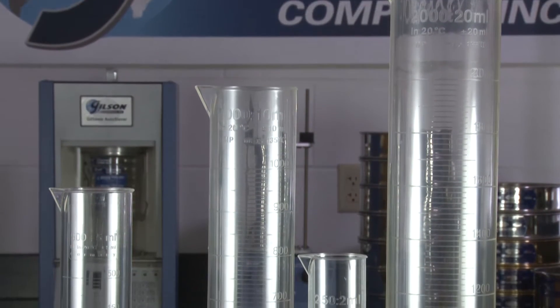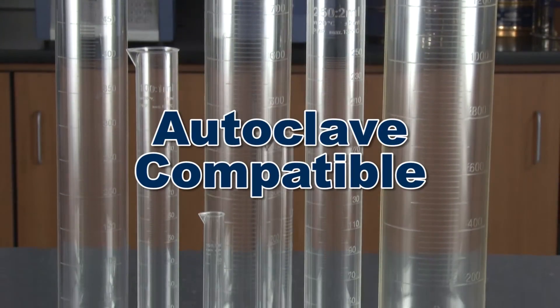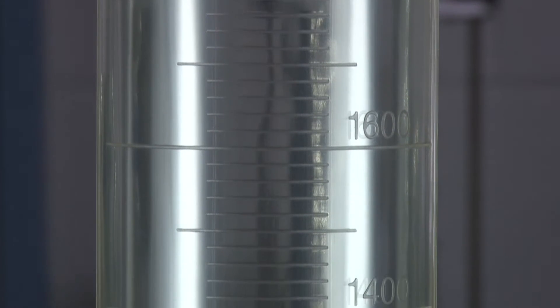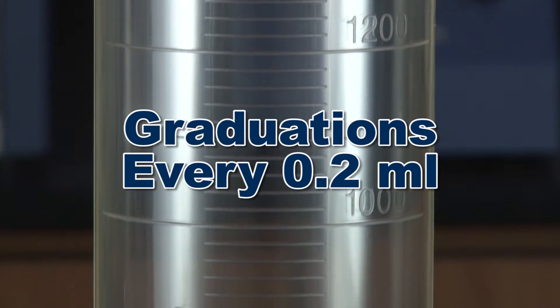The Gilson heavy-duty plastic graduated cylinders withstand repeated autoclaving. These graduated cylinders greatly reduce breakage and the potential for injury, and also have graduations every 0.2 milliliters up and down the cylinder.